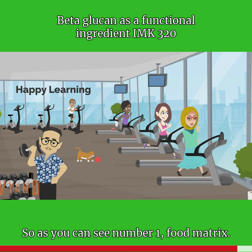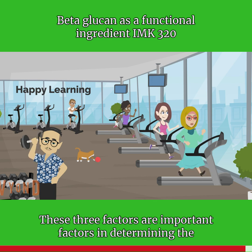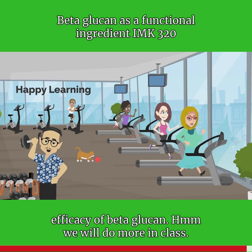The beta-glucan from oats is likely highly soluble and better able to form a highly viscous digest in the gastrointestinal tract. So, as you can see, number one: food matrix; number two: extraction and processing; and number three: the source. These three factors are important in determining the efficacy of beta-glucan.